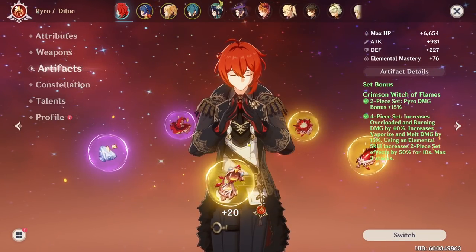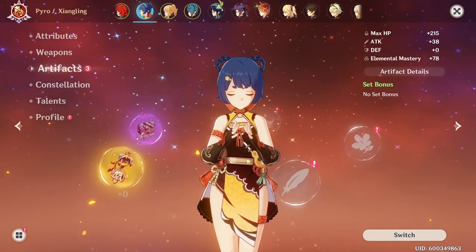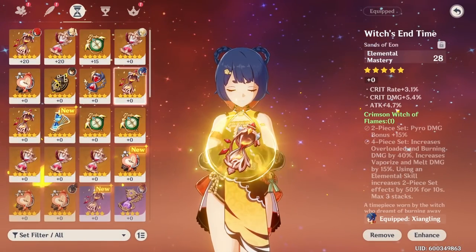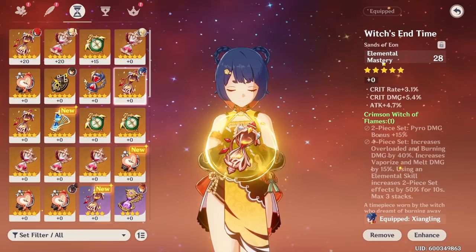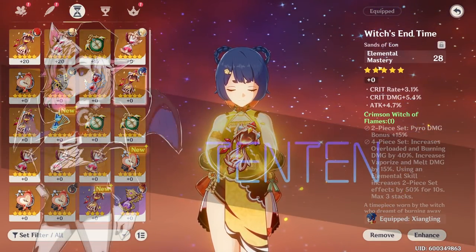If you have been playing Genshin Impact for a while, you might be almost complete with your main DPS artifact and moving on to your sub DPS artifact. You might be tempted to build elemental mastery on your sub DPS, but today we will use math and logic to explain why you should not do that.